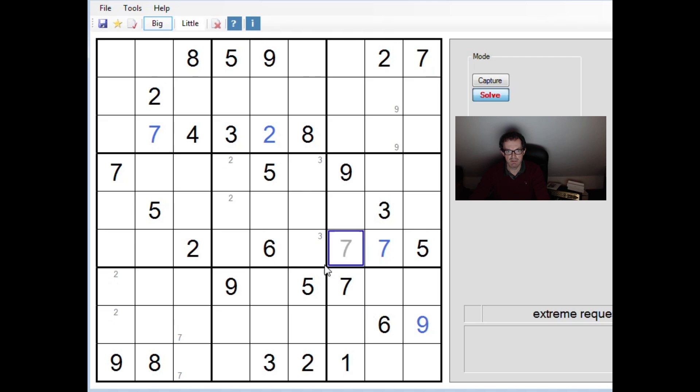Looking at 6s, this 6 and this 6 interact on this 3x3 block down at the bottom — that forces that to be a 6. That's nice; it gives us some pencil marks up at the top there. We've got a lot of numbers now in this bottom row so let's just check: we need to place 4, 5 and 7. There's a 7 here, so we can remove that pencil mark. This is now a 7; this must be a 5 because of this 5 here; and this is a 4. Let's keep up with our pencil marks — 5 means we can pencil-mark two 5s here because of that 5 over there.